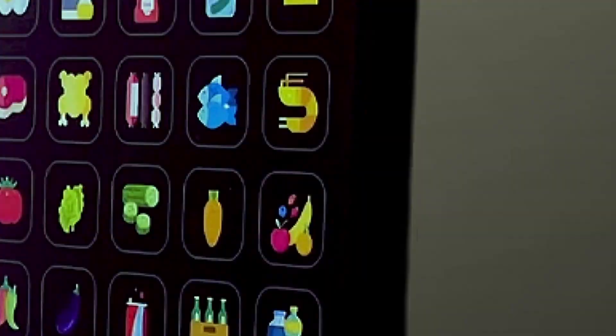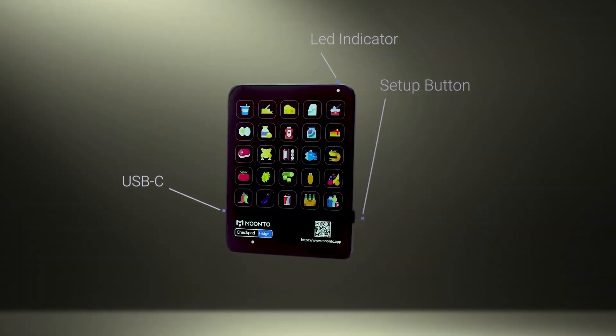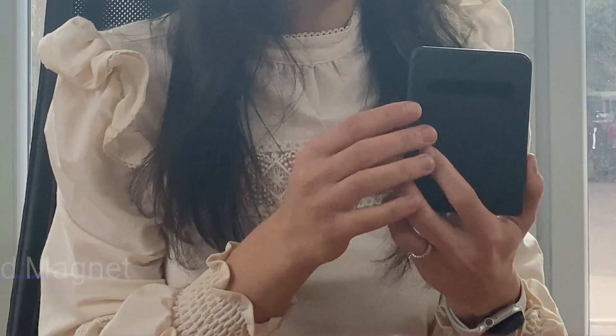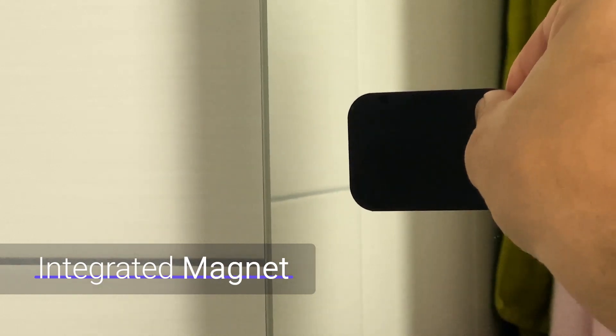We've worked hard to make Checkpad as user-friendly as possible. The icons are easily recognizable and it comes with an integrated magnet and an adhesive metal plate so you can place it wherever it's most convenient.